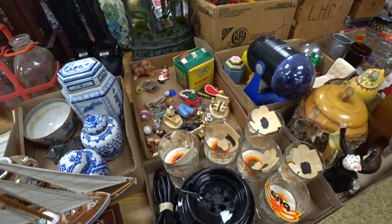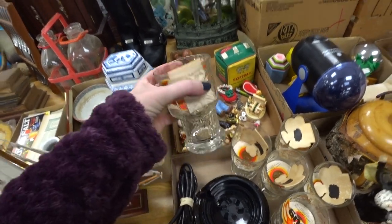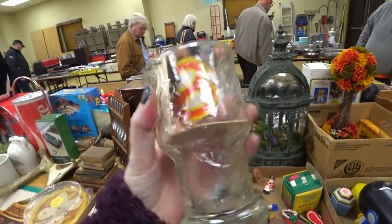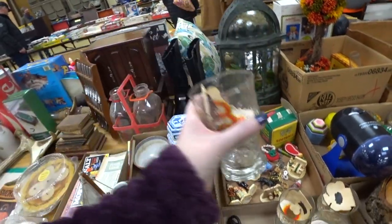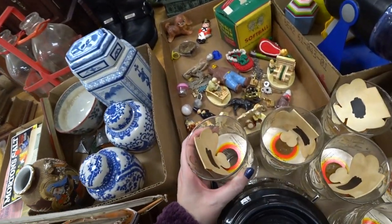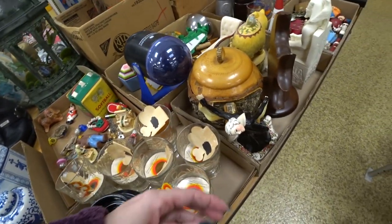Just some random trays of mixed stuff. These things here were by Colonial Candle Company — you put like a votive candle in those. I thought they were drinking glasses at first, but they are candle holders.